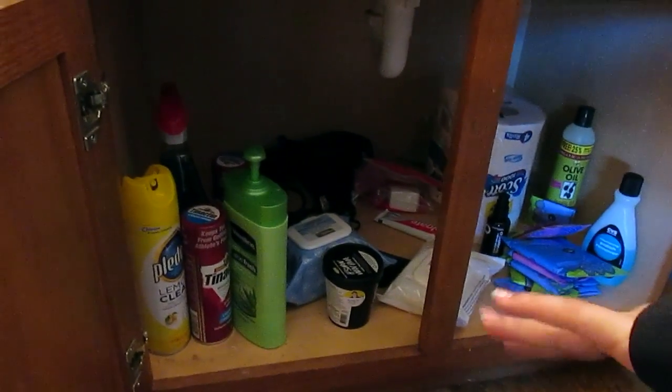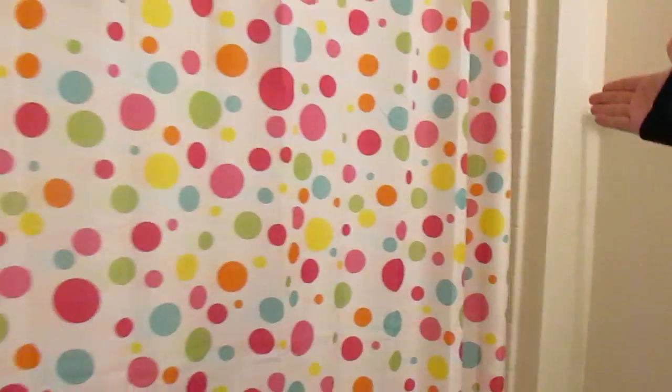And then down here I have like cleaning products. Pads. My blow dryer. My flat iron. Another hair mask. Toilet paper. Doesn't matter. Too bad. And then the toilet. Yum. The bathtub. I'm not going to open it because I don't know what's in the back.